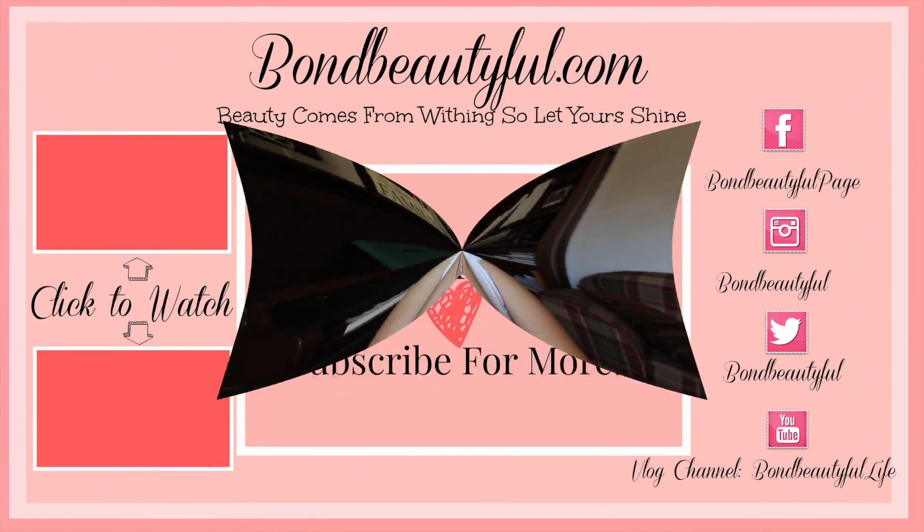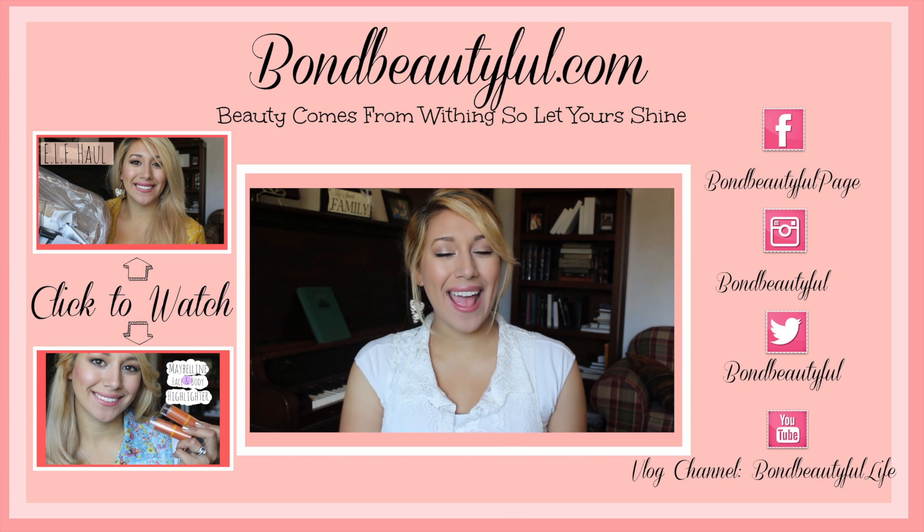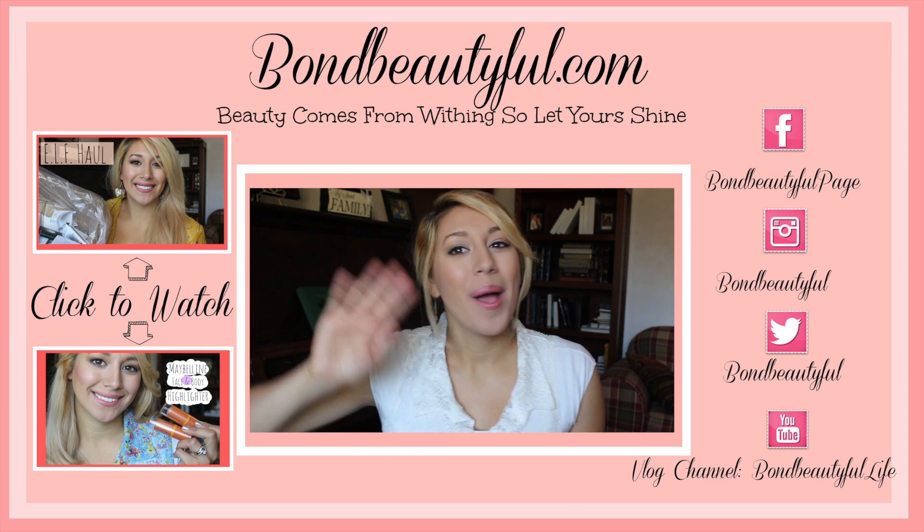That's it for my favorites! I hope you enjoyed this video. I'm really excited about the new favorite makeup look of the month series, so keep an eye out — it's coming up next. If you want to see more pictures of these products, links, and information on where to find them, check out my blog at bombbeautiful.com. Don't forget: beauty comes from within, so let your shine today. Talk to you guys in my next video — bye!